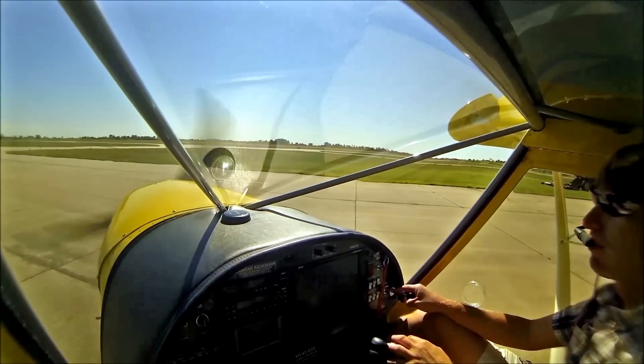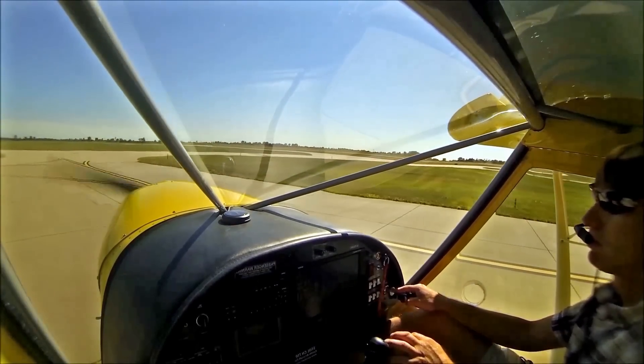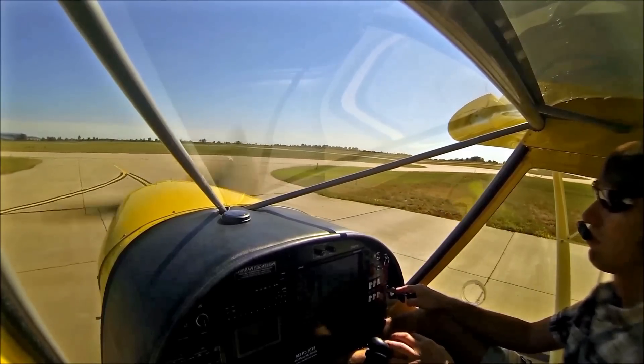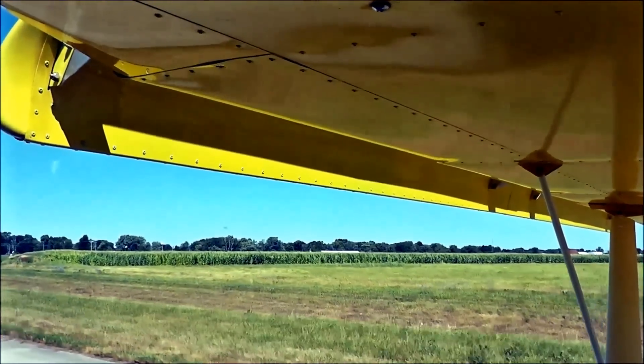Let's take this out flying with the new slat position to demonstrate some of the good short takeoff and landing capabilities that this Zenith STOL CH-750 has. There's an angle of attack at about 30 degrees.